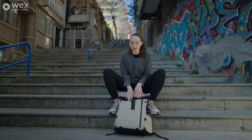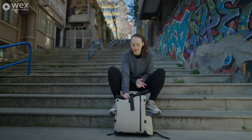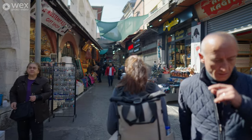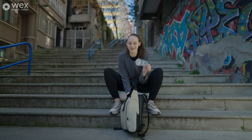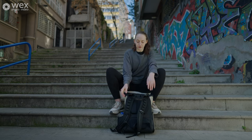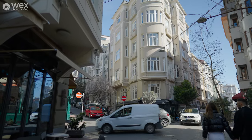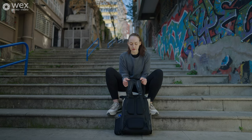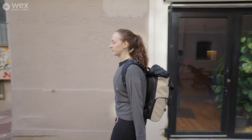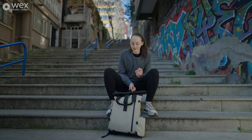I really like this bag — it's the Wandrd Prvke, the smallest size, around nine or eleven litres. Crucially, it doesn't look like a camera bag, which is a really great feature when you're somewhere like Istanbul. The tripod holder comes in handy for water bottles. You won't be using a tripod today, but it's really important to pick something you can wear all day without going back and forth or needing a break. Pick something that isn't going to ruin your back over four or five days away.